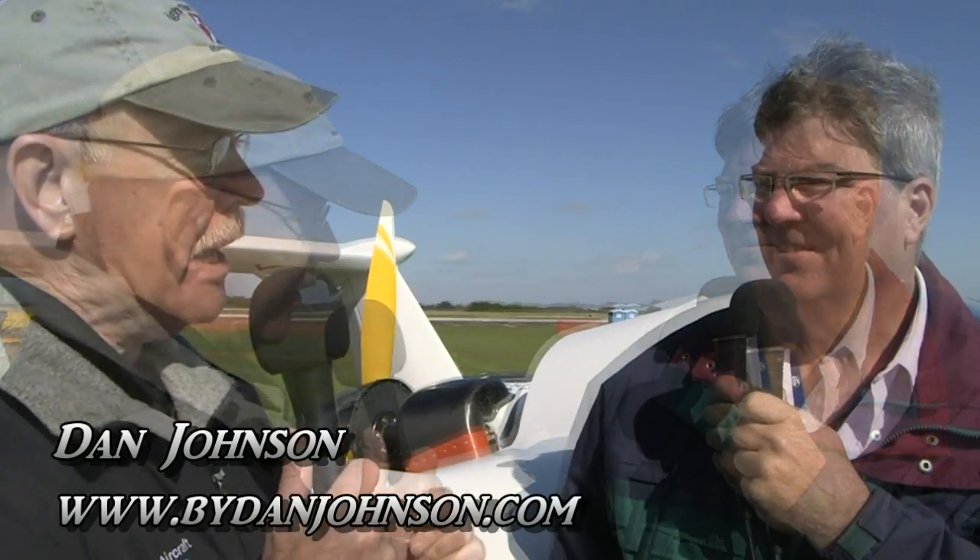We're here at Sebring on the final day of the Sebring 2016 event and we had to come over and have another look at the CommuterCraft. I'm Dan Johnson and I'm going to talk with Richard Hogan today. You're the main man behind the airplane. Last year when we looked at the aircraft you were not flying — I understand that's changed. You also had a different engine then, so let's talk about the engine first.